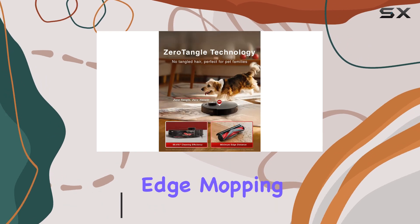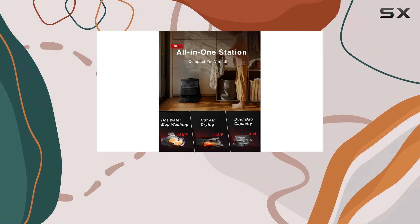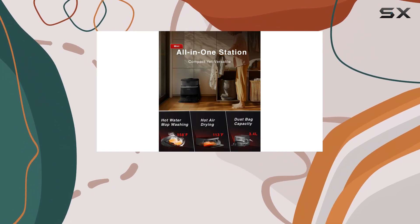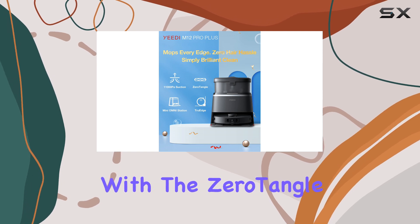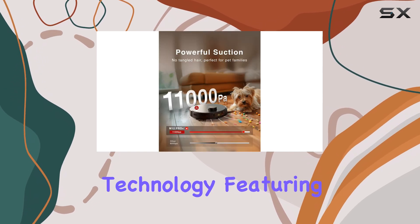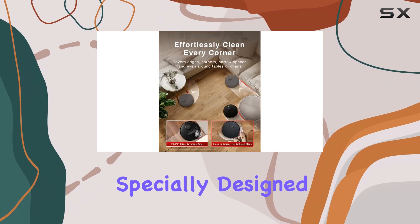The True Edge Adaptive Edge Mopping feature ensures precise edge cleaning, boosting coverage by an impressive 98%. Say goodbye to tangled hair and hello to efficient suction with the Zero Tangle Anti-Tangle technology, featuring dual comb teeth arrays and a specially designed roller brush.